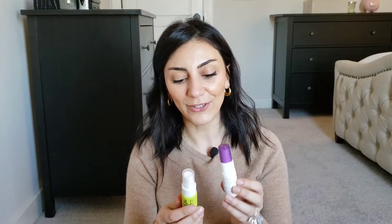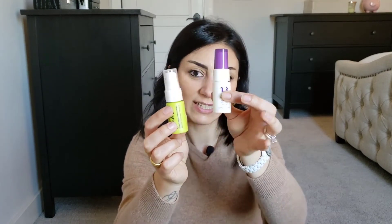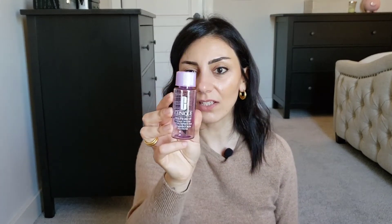I used up two Urban Decay setting spray travel sizes — I took them to Armenia. I really like the hydrating one, both are actually nice. I also used up Clinique Take the Day Off eye makeup remover while in Armenia. I really love it but to me it does the same thing as Neutrogena, so I don't buy the Clinique one. This was a gift so I just used it up.